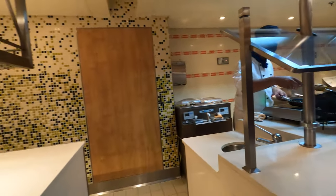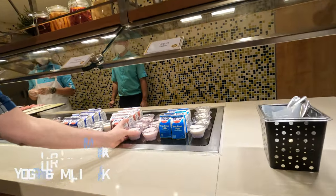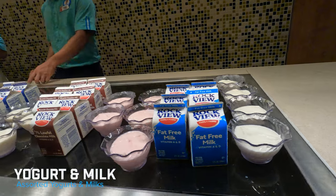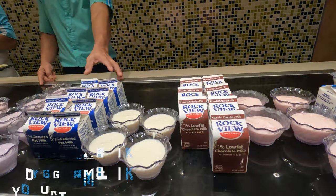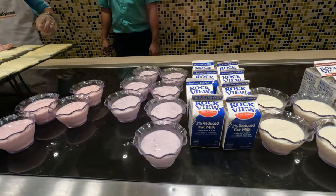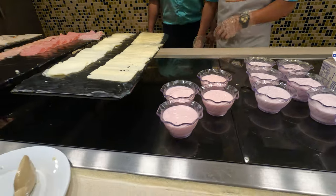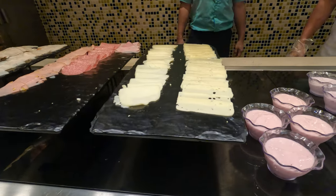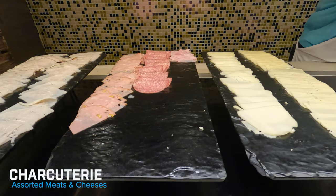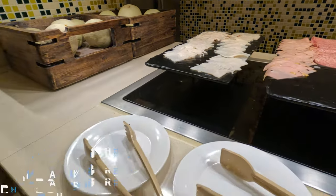Here's the yogurt and milk station. They have lots of different yogurts: plain, strawberry, banana, blueberry, and raspberry. They also have chocolate milk. They have some swiss cheese, provolone cheese, ham, salami, mortadella, and turkey slices if you want sliced meats.